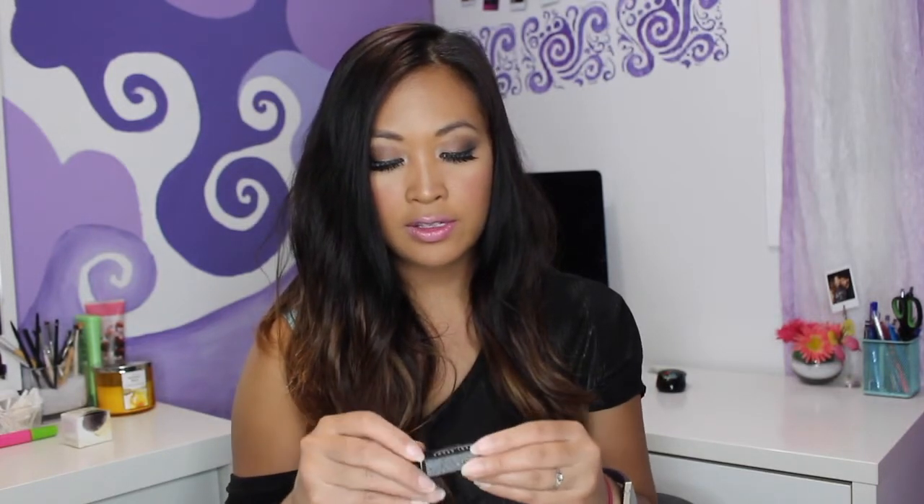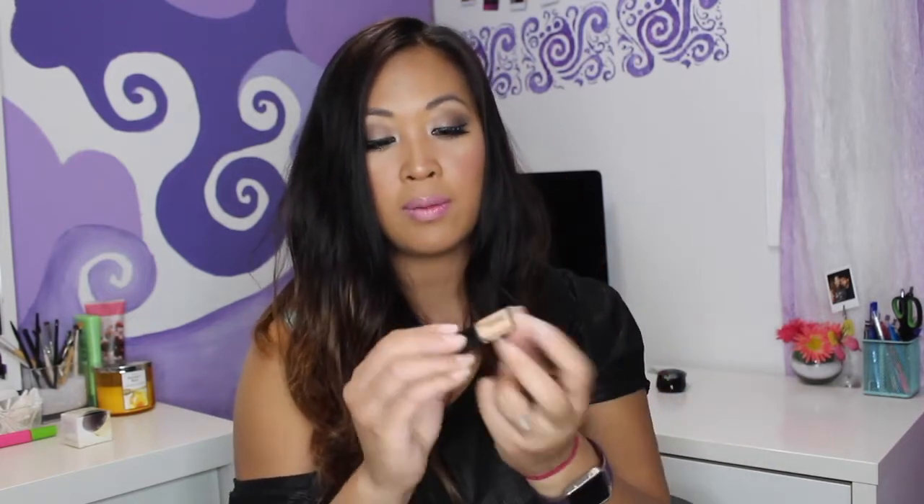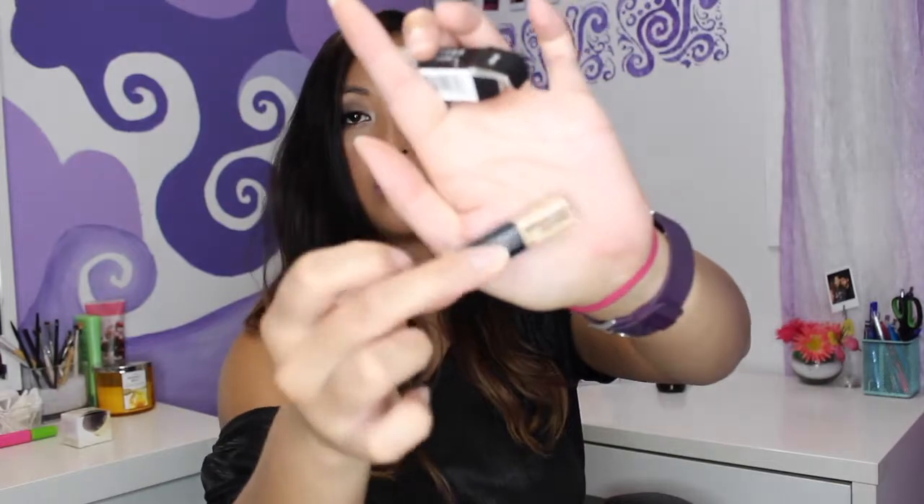I'm also going to show you the Bobbi Brown concealer that I got — well, my boyfriend's mom gave it to me. She got the sample size but said it was too light for her, so she gave it to me and I took it, obviously. Why would I say no? And I think that's all I got from Sephora.